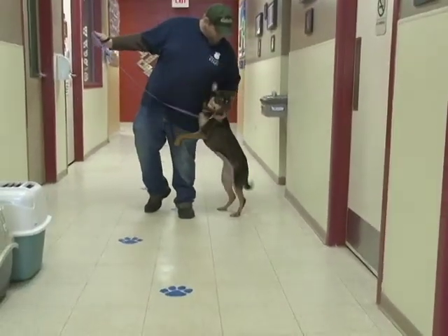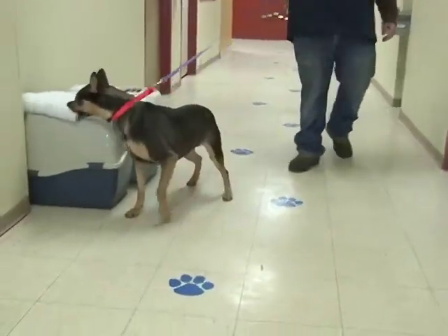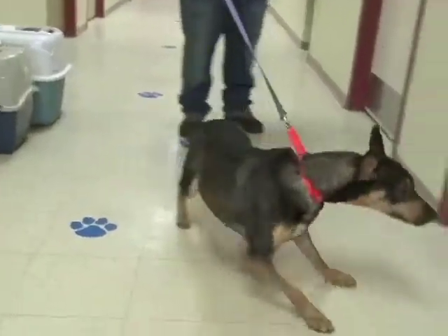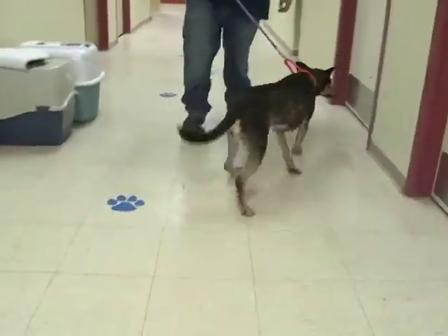Peggy lived in a shelter all of her life, so she needs lots of training. She hasn't been house trained. She doesn't know about houses. But she loves people and she will do just about anything.